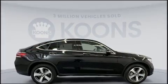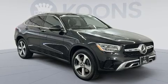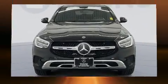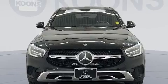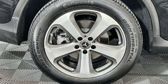Mercedes-Benz prioritized handling and performance with features such as variably intermittent wipers, an outside temperature display, power moonroof, turn signal indicator mirrors, a power liftgate, and power front seats.